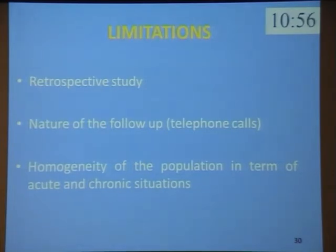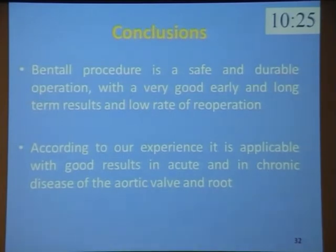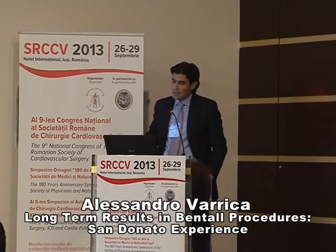The limitations of this study are the retrospective analysis, the nature of the follow-up, and the heterogeneity of the population in terms of acute and chronic situations. In conclusion, in our series, age, bicuspid aortic valve, and emergent surgery are important independent predictors of long-term mortality. Our data revealed no statistically significant difference between the two surgical techniques in terms of bleeding, pseudoaneurysm, and re-operation. We can say that the Bentall procedure is a safe and durable operation with very good early and long-term results and a low rate of re-operation, applicable with good results in acute and chronic disease of the aortic valve and root.